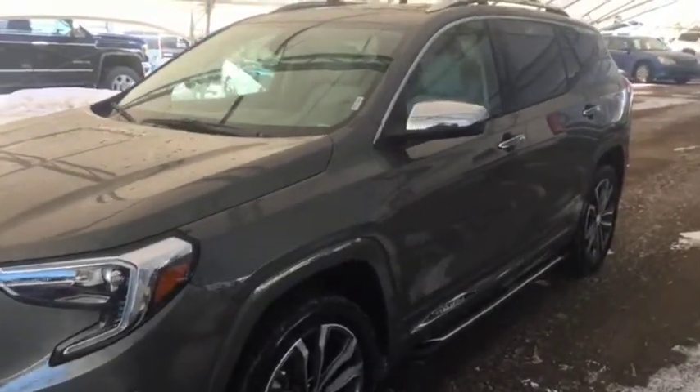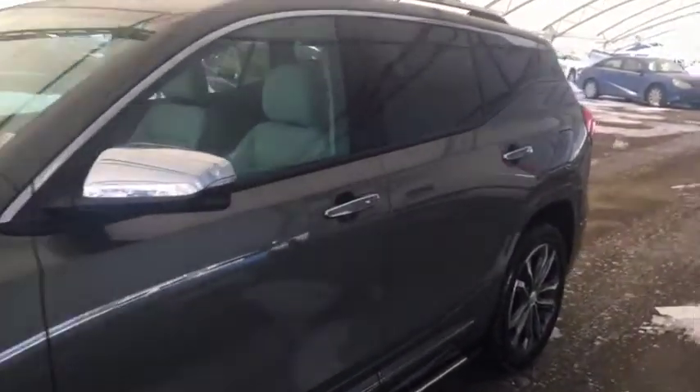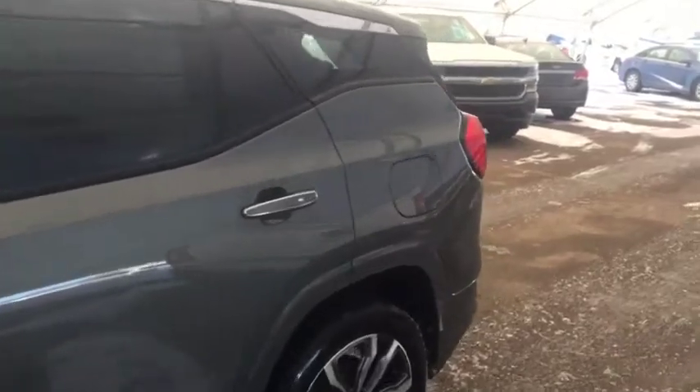Welcome to Davis Chevrolet. This is the 2018 GMC Terrain Denali in the color gray.